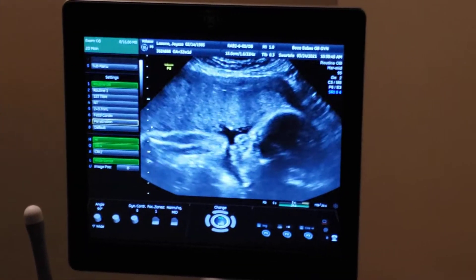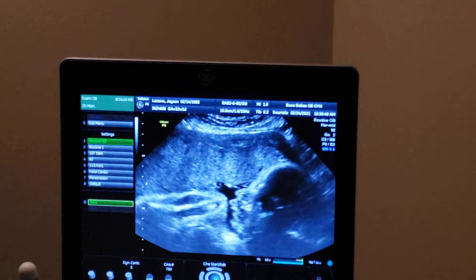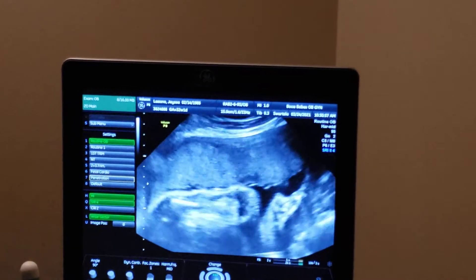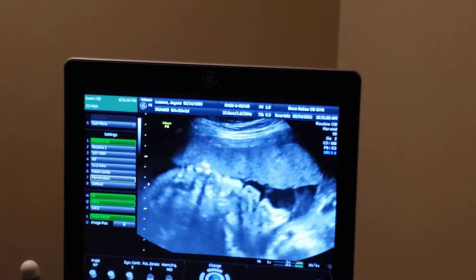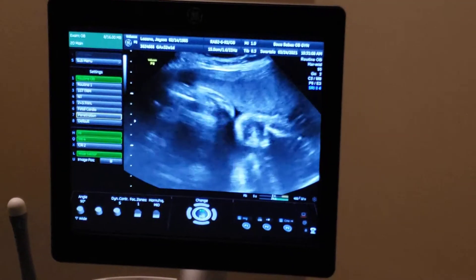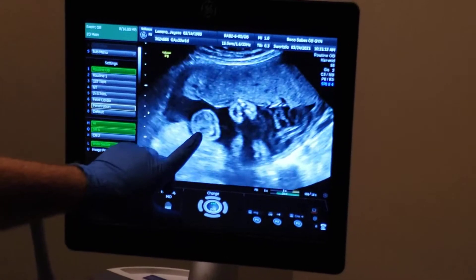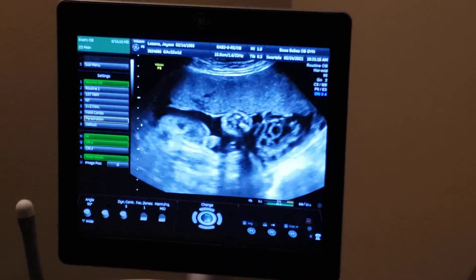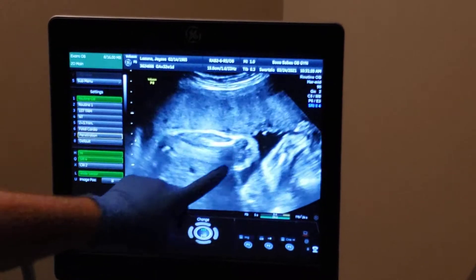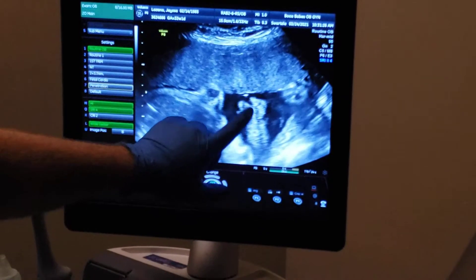Oh my God. Are those his feet down there? Or those are his hands, like towards his face? Kind of looks like a knee, doesn't it? It might be curled up. Actually, I think it's a knee — the leg is bent back this way. And there's testicles, penis, it's definitely a boy. And then that's a knee right there and the leg bends back. There's the face — you can see the lips and the nose.